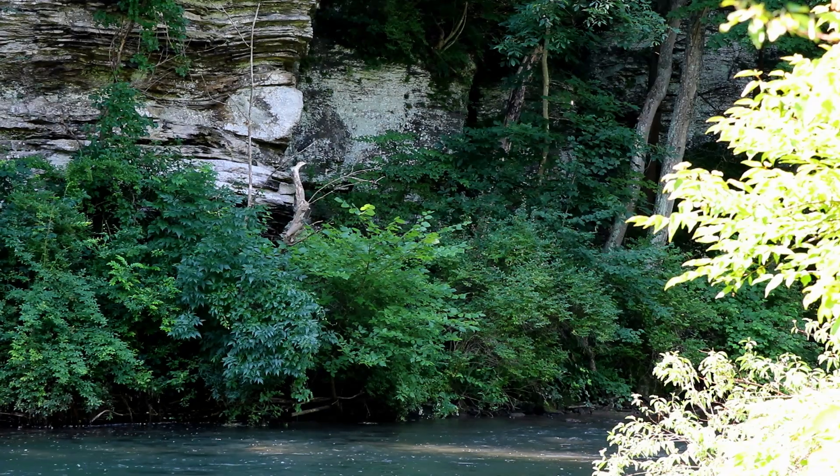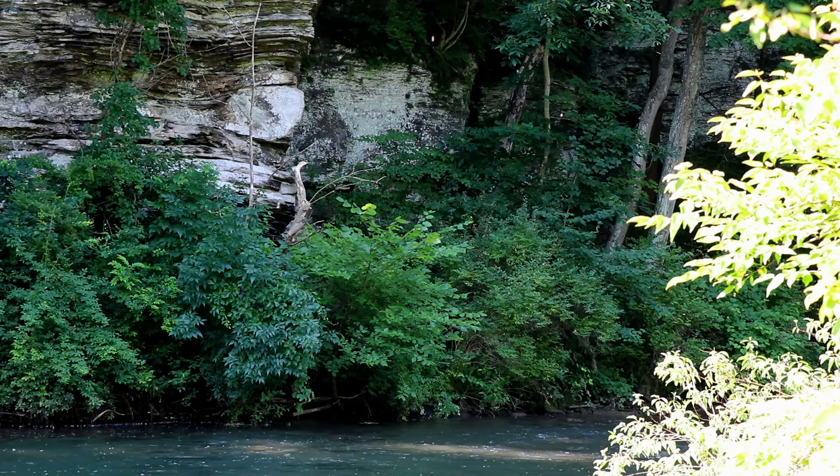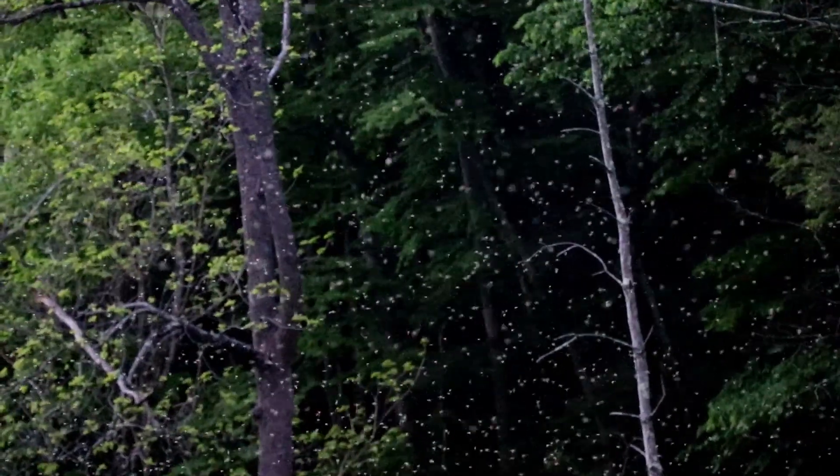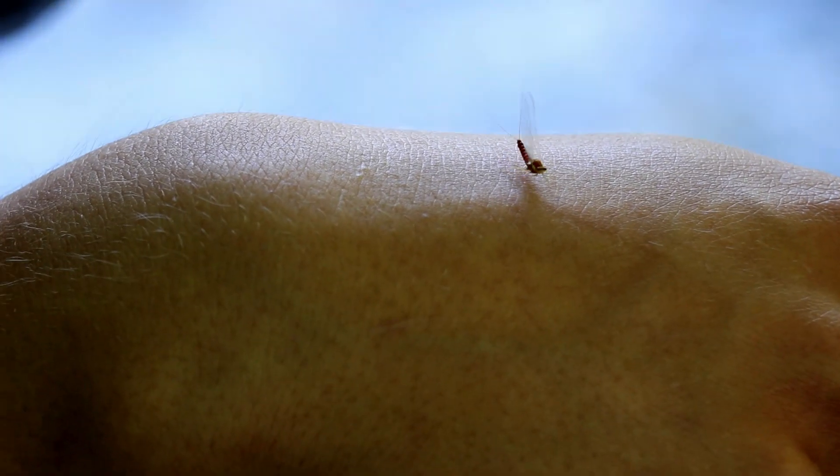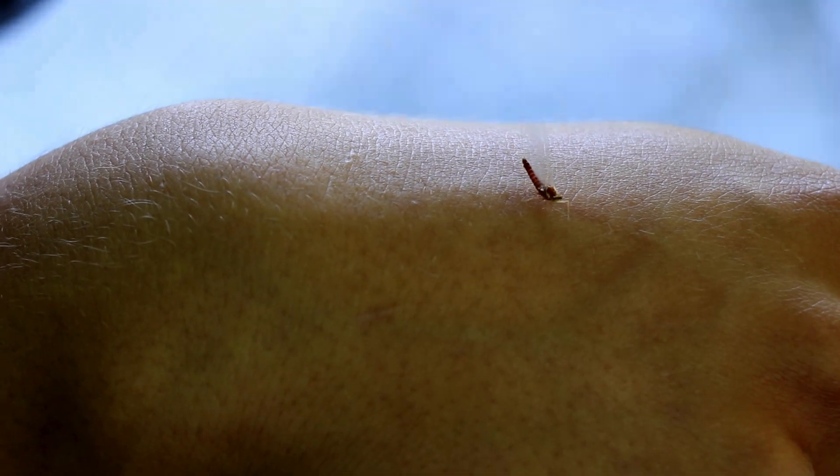Another thing to figure out what the trout are eating in a stream is to look in the air. Many hatches pop off the water — either emergers or dry flies — and sometimes people bring a net with them. You can get spinners or just regular dry flies, and you can see what color they are and figure out what fly to use to catch fish.